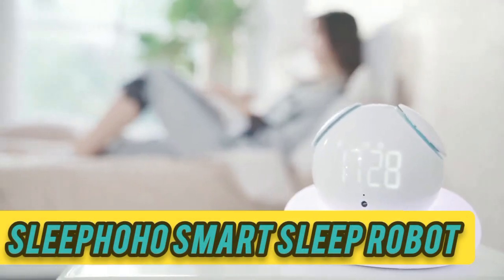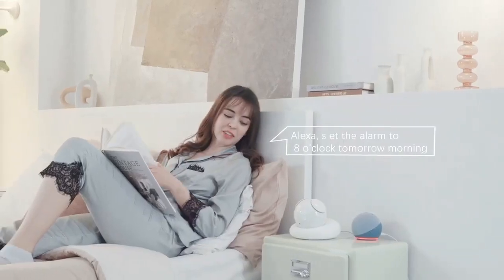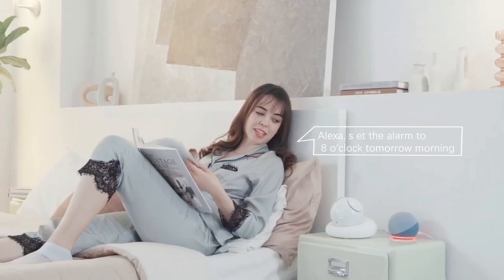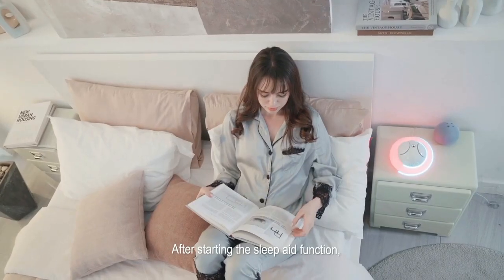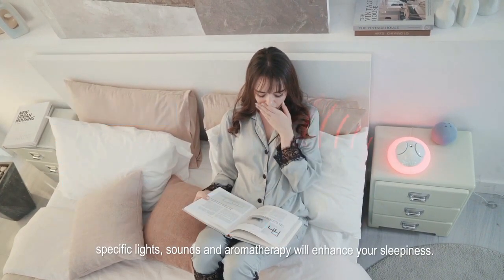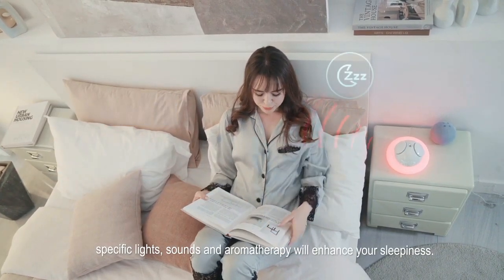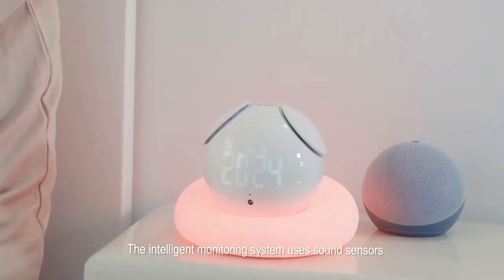Sleep Ho Ho Smart Sleep Robot. The Sleep Ho Ho Smart Sleep Robot improves your sleep via microwave radar. It has a fantastic configuration, including a sound sensor, motion sensor, and light sensor. In addition, it records and analyzes the light intensity and indoor noise to create the right environment for your room.